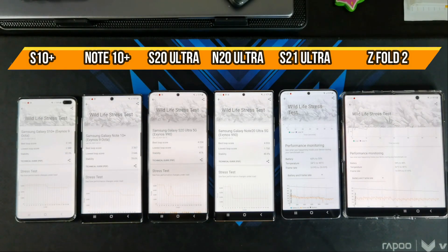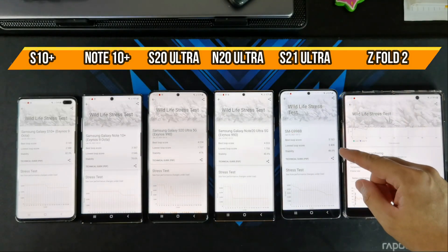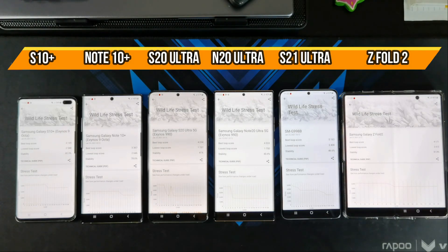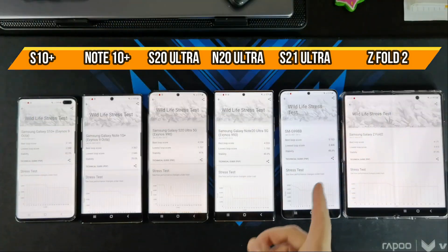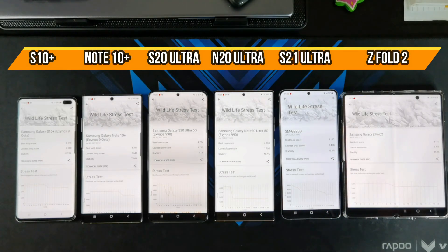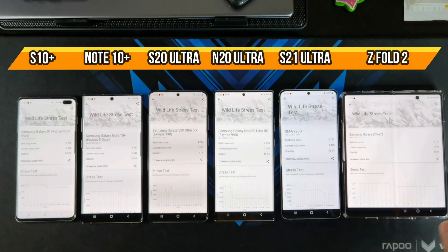The S10 Plus and the Note 10 Plus didn't do too bad — went down from 3,100 to 2,500, and 3,300 to around 2,600. The S21 Ultra went down almost 50%, starting at 5,163 with the lowest score at 2,408. The Snapdragon 865 Plus on the Z Fold 2 did pretty well — max score is 4,171 and the lowest score is 3,413. From these tests, you can tell that the Exynos 2100 scores a lot higher than the Z Fold 2, but it doesn't maintain that high score for long. The Snapdragon 865 Plus maintains a high score all throughout and then just goes down by just a bit.